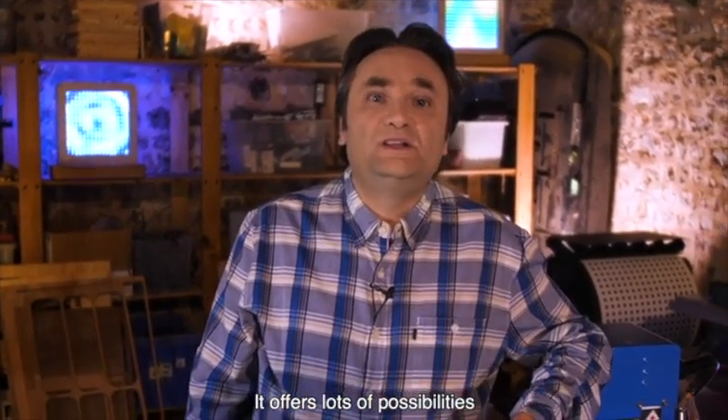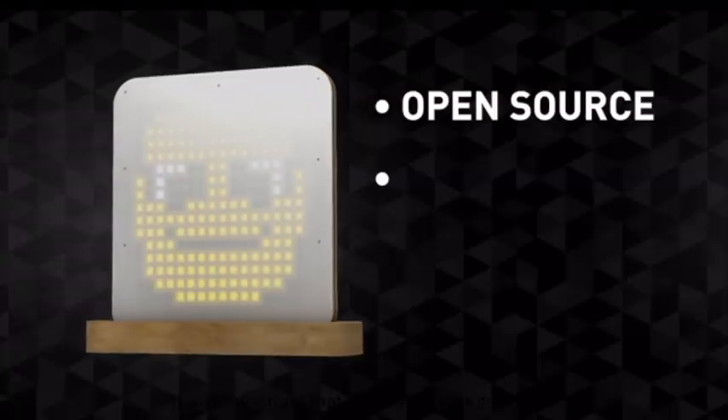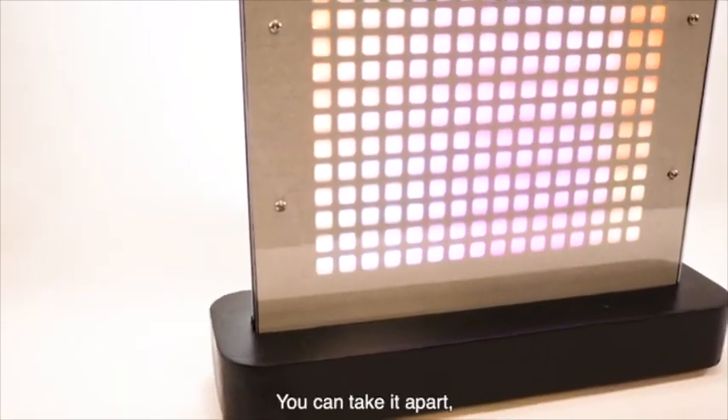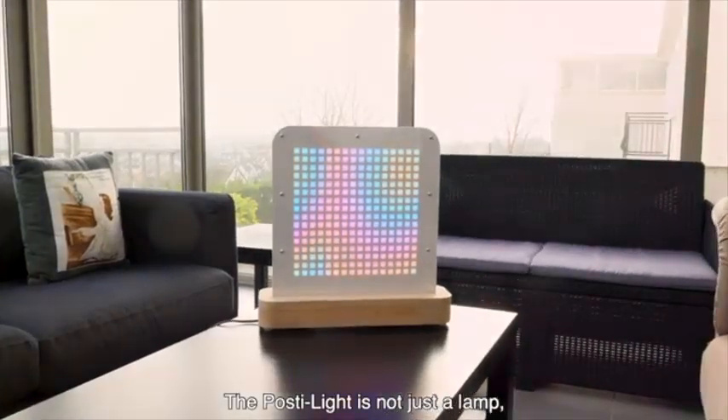It offers very many features and not just the display of pixel drawings. It was important that our first PostyKits project carry our values and embody our philosophy. You can disassemble it, modify it, paint it. That's why the Postilight is not just a lamp.